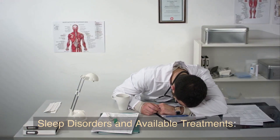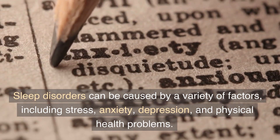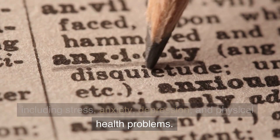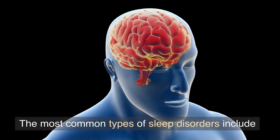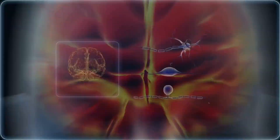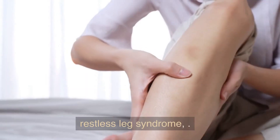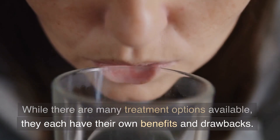Sleep disorders can be caused by a variety of factors, including stress, anxiety, depression, and physical health problems. The most common types of sleep disorders include insomnia, sleep apnea, and restless leg syndrome. While there are many treatment options available, they each have their own benefits and drawbacks.